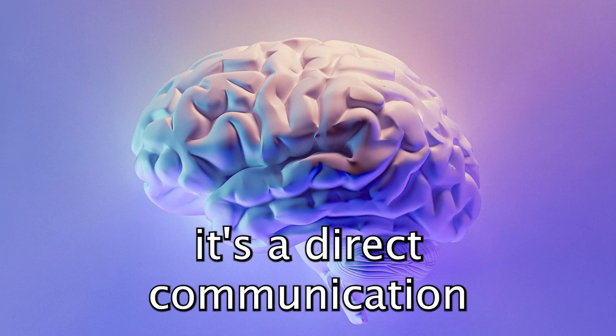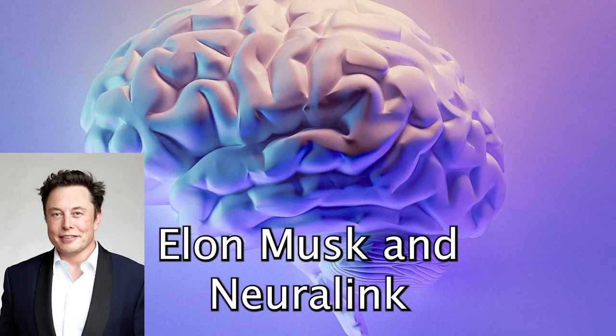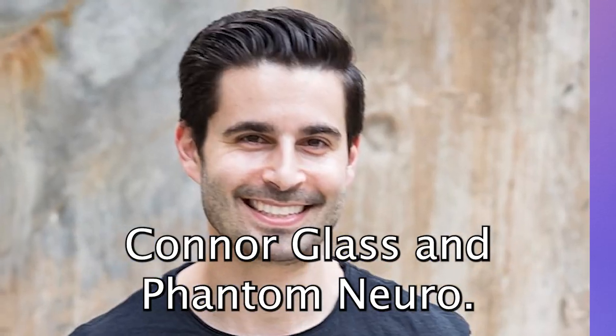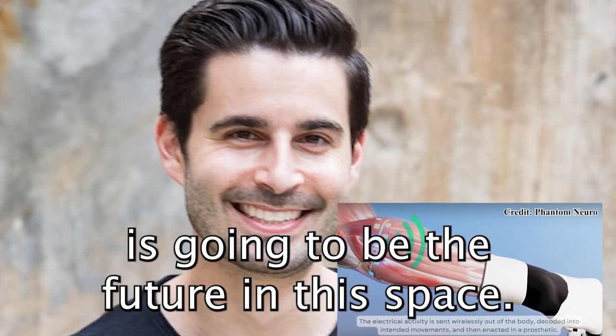Brain-Computer Interfaces — it's a direct communication between the brain's electrical activity and an external device, most commonly a computer or robotic limb. Companies like Elon Musk's Neuralink, Paradromics, and now Conor Glass's Phantom Neuro represent many different approaches. Let's hear from Conor why Phantom Neuro is going to be the future in this space.